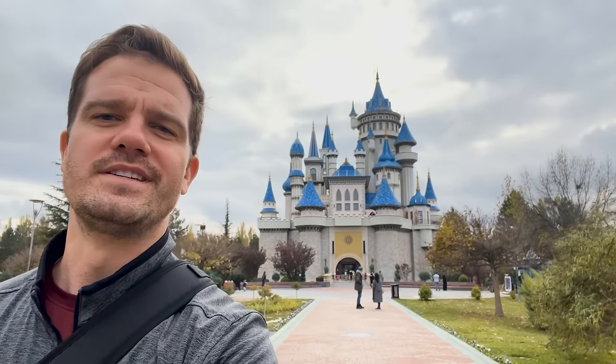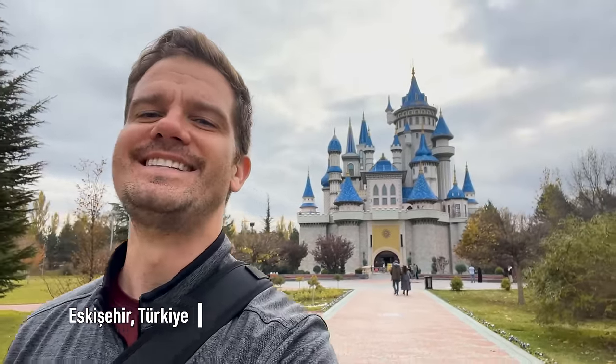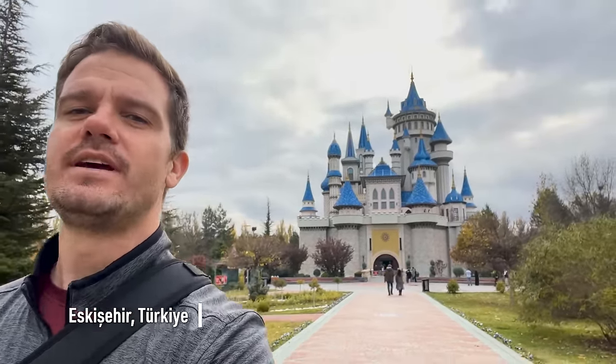Hey guys, what is going on? Location out here in Eskişehir, Türkiye, and today we are checking out some of the local sites and local foods around the city.